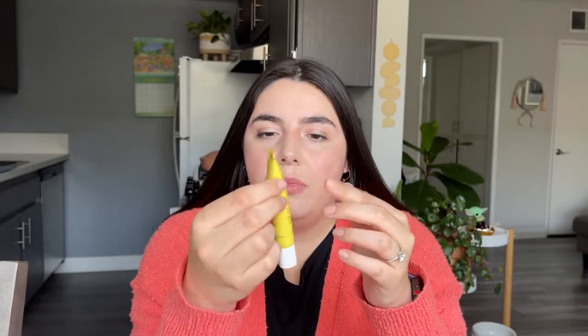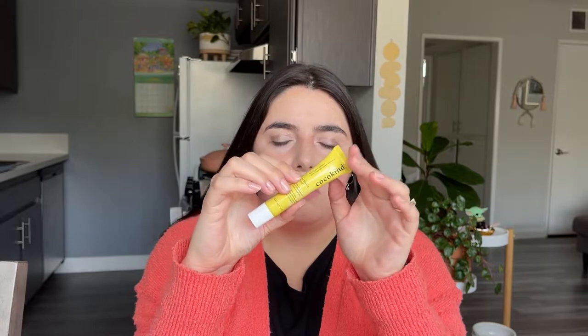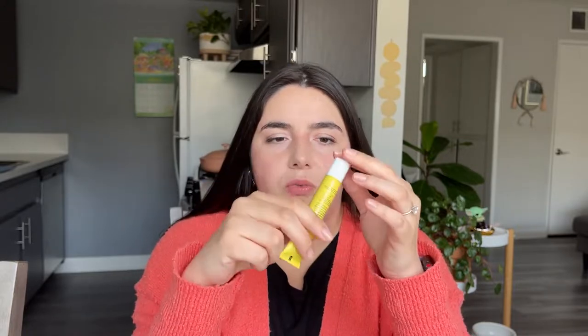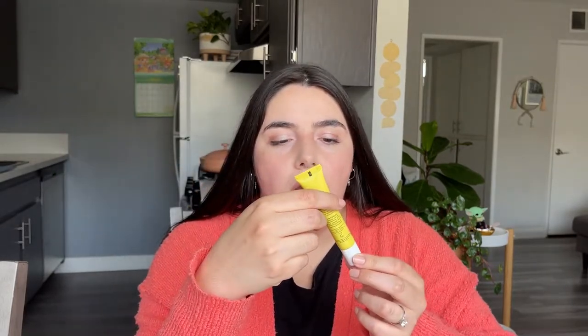We've got two Cocokind products here. This is the Turmeric Tonic, a leave-on spot treatment. Honestly, I'm not a huge fan of this one — it's really liquidy. I think they actually reformulated it after I got this because this is an older version. It's a rollerball and you can roll it onto any spots to treat breakouts. I would maybe consider trying out the new version if they reformulated it, but in this formulation I probably wouldn't try it again.